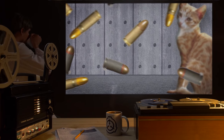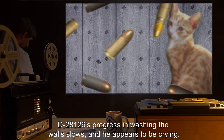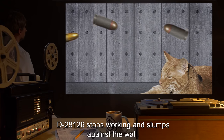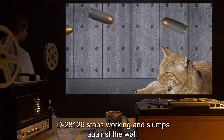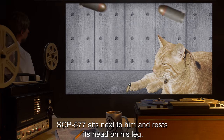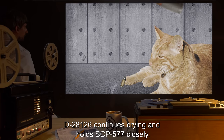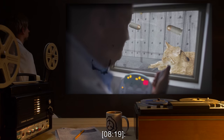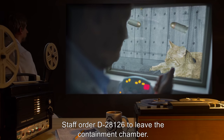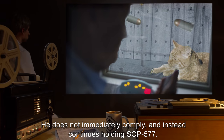4 minutes 1 second: D-2812-6's progress in washing the walls slows, and he appears to be crying. 6 minutes 53 seconds: D-2812-6 stops working and slumps against the wall. SCP-577 sits next to him and rests its head on his leg. D-2812-6 continues crying and holds SCP-577 closely. Staff order D-2812-6 to leave the containment chamber. He does not immediately comply, and instead continues holding SCP-577.